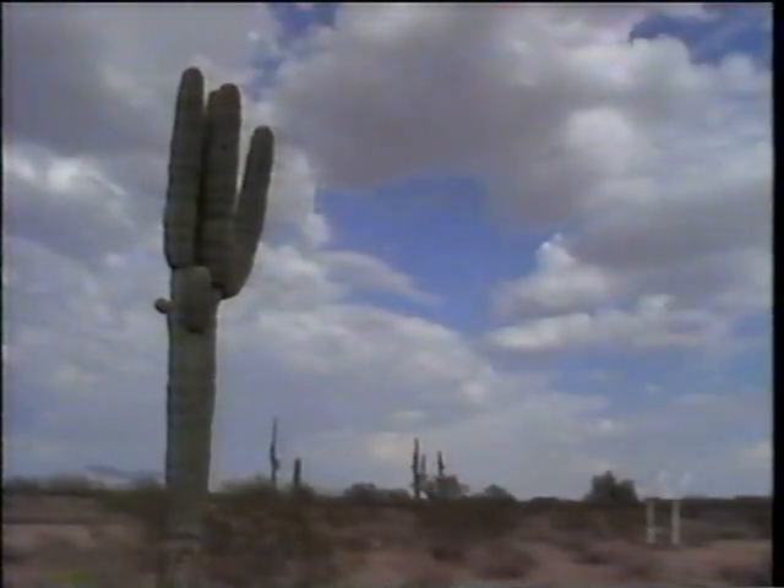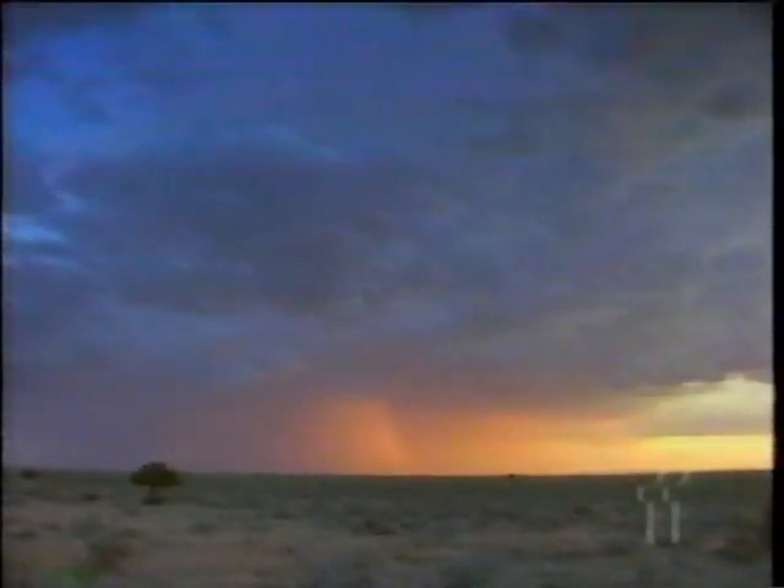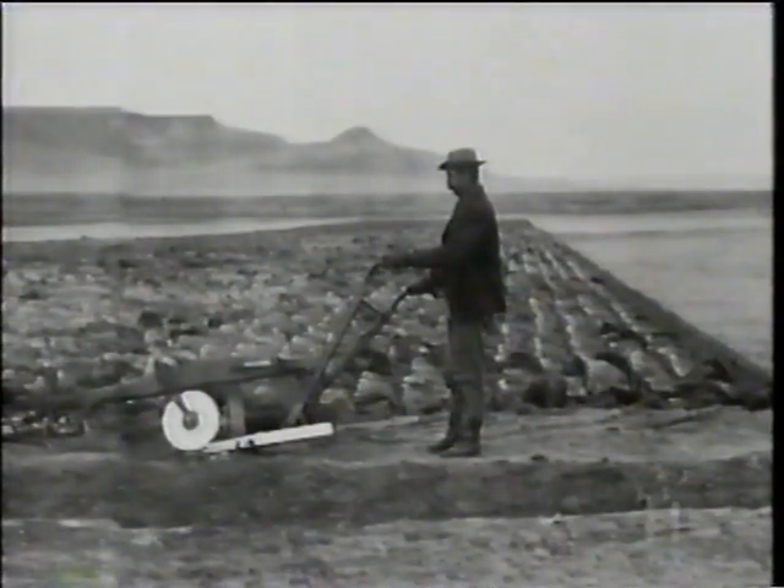When Powell first warned against oversettling the arid west, other scientists argued that rain would follow the plow — that plowing and planting would agitate the air, cause clouds to form, and rain to fall.